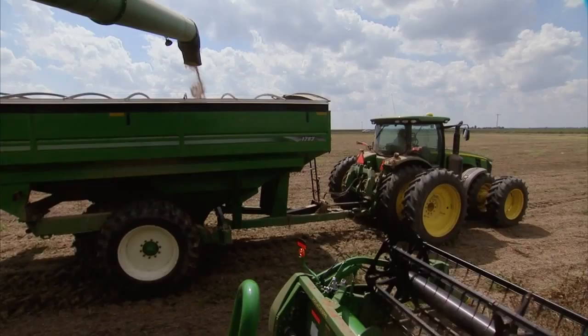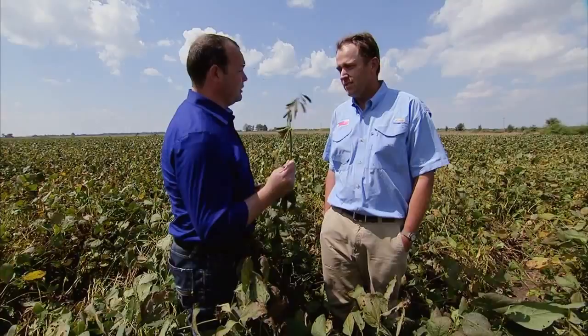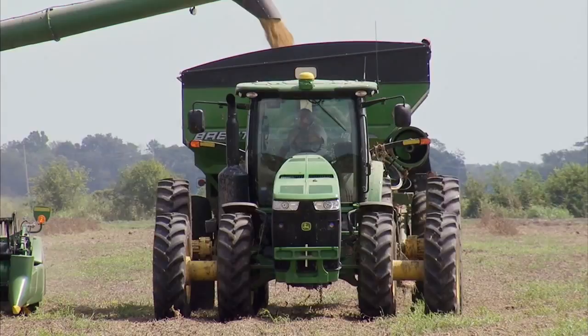Once harvested, the Brantleys' beans are crushed and turned into oil or meal. More than half of the soybeans produced in Arkansas are shipped down the Mississippi River and exported worldwide through the port of New Orleans. It blows my mind how many things the soybean is actually used for — thousands, anywhere from styrofoam to oil. You name it, I think a soybean's in it.